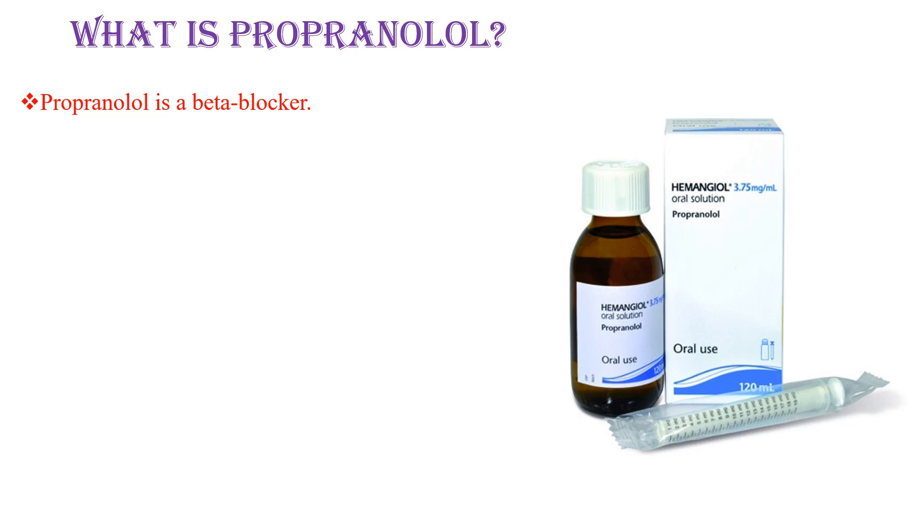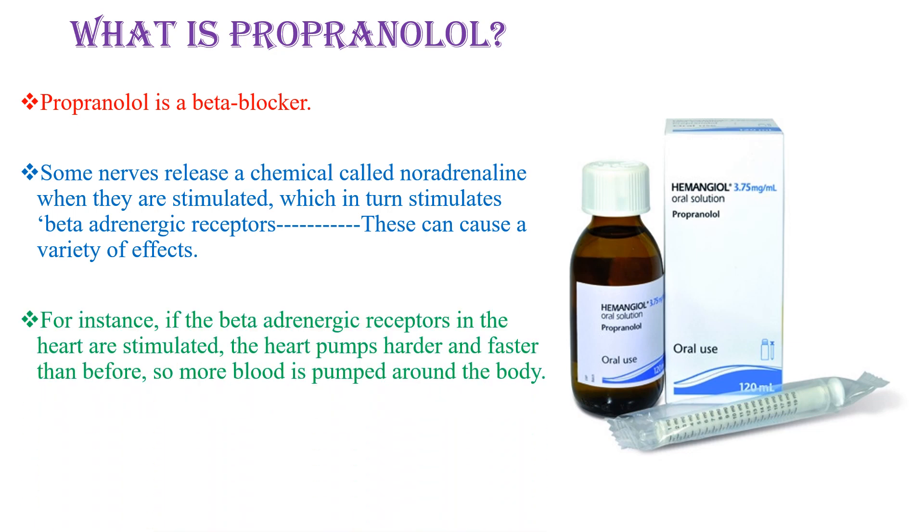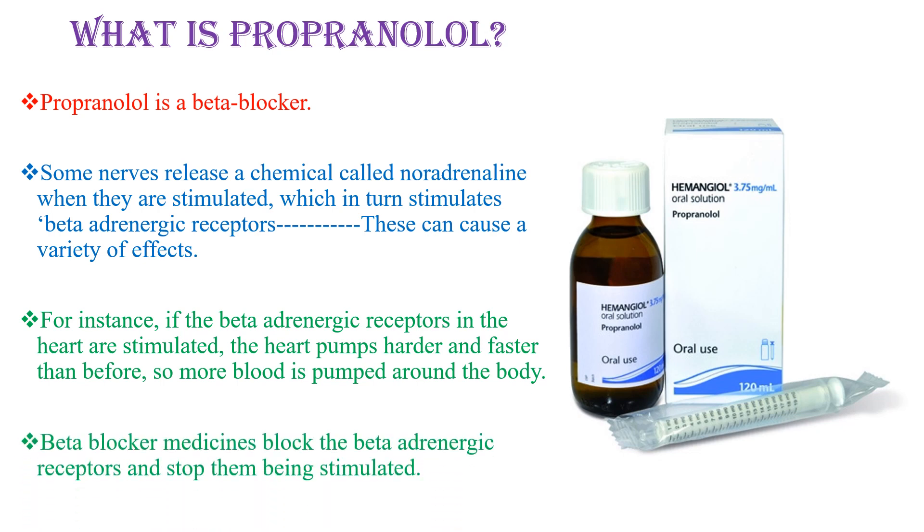Propranolol is a beta blocker. Some nerves release a chemical called noradrenaline when they are stimulated, which in turn stimulates beta-adrenergic receptors. This can cause a variety of effects. For example, if the beta-adrenergic receptors in the heart are stimulated, the heart pumps harder and faster, so more blood is pumped around the body. Beta blocker medications block the beta-adrenergic receptors and stop them from being stimulated.